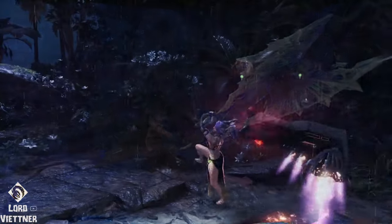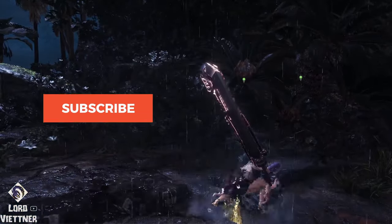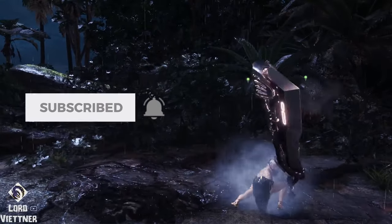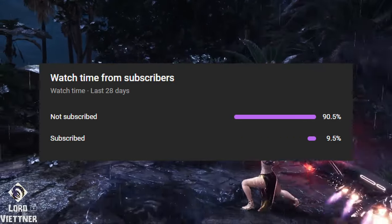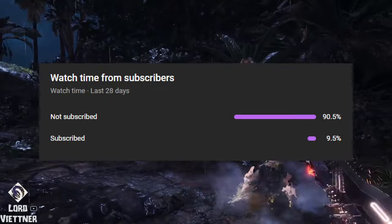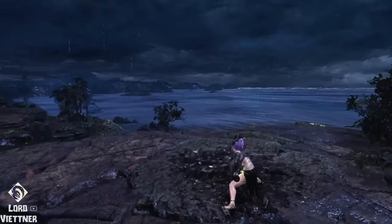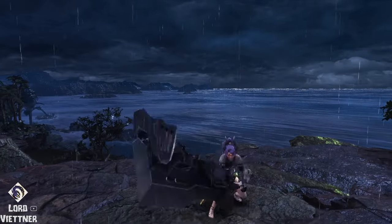Just real quick — if you guys are enjoying the content so far, be sure to subscribe to my channel for more Monster Hunter content like this, including sets, guides, hidden facts, and much more. Over 90% of people watching last month aren't subscribed, and you can always change your mind later if you find the content isn't up to your liking. With that out of the way, let's go ahead and get back into the weapons.